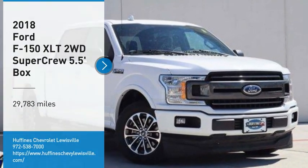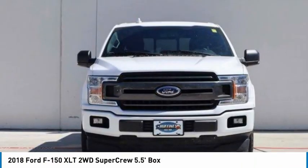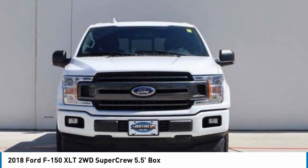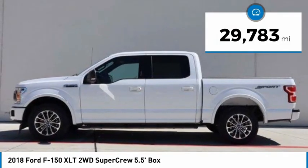Come test drive the 2018 F-150. A Ford F-150 knows how to handle any situation. It's built to follow orders. No whining. This vehicle has less than 30,000 miles.